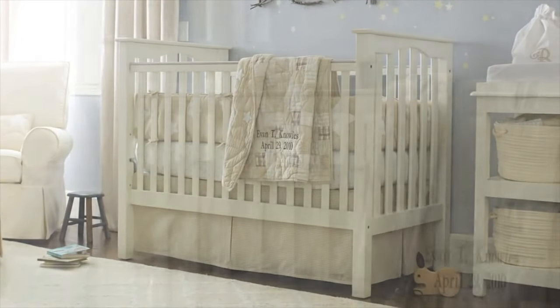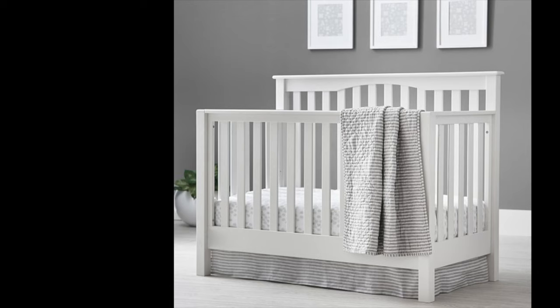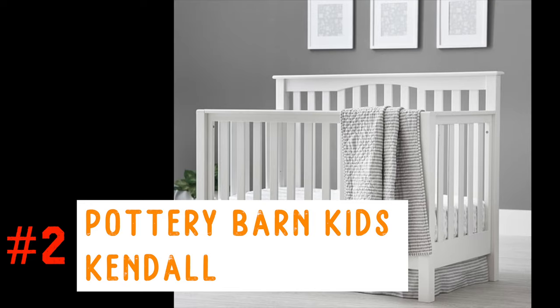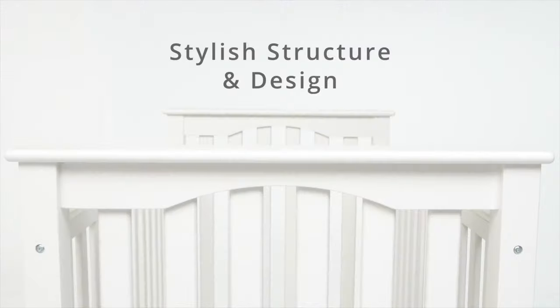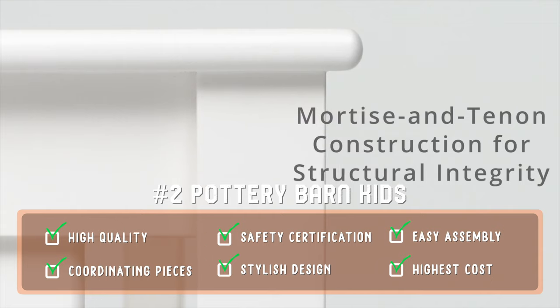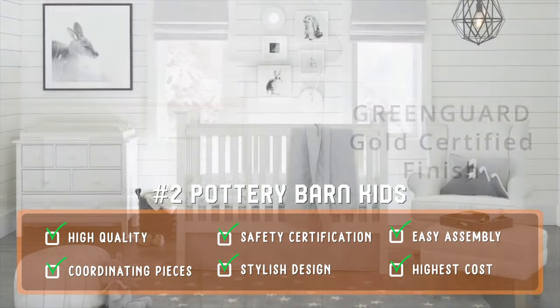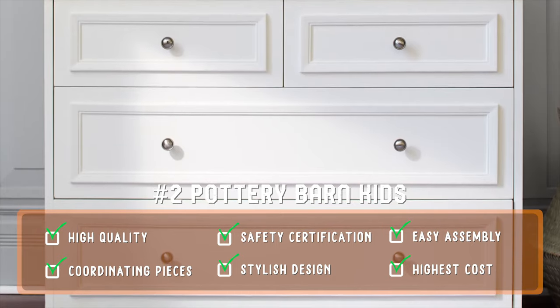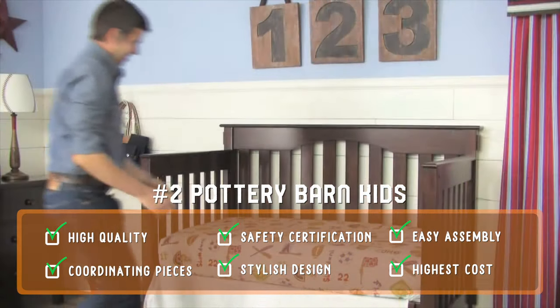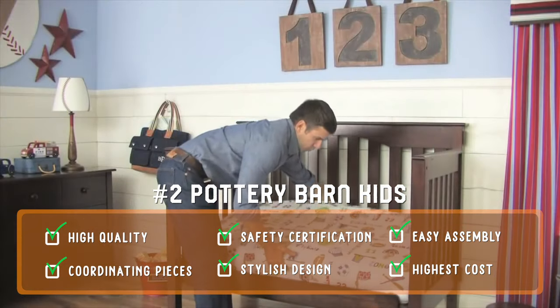Pottery Barn Kids sells a number of high-quality and well-reviewed cribs at a cost. If you're looking for a stylish and quality crib and don't mind some of the higher price tags, we suggest giving this line a good look. One of our favorites and the number two crib on our list is the Kendall Convertible Crib. This has been a consumer-tested and recommended best buy for a number of years thanks to its safety, construction quality, ease of assembly, and more, earning it an excellent rating. This model is part of the Craftsman-style inspired Kendall nursery set that also includes a coordinating dresser and nightstand. It's made of solid wood and is adjustable to three heights. If you and your partner are on the shorter side, Pottery Barn also sells a low-profile version of this model that's shorter by four inches.